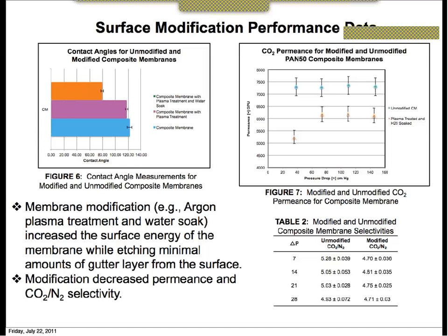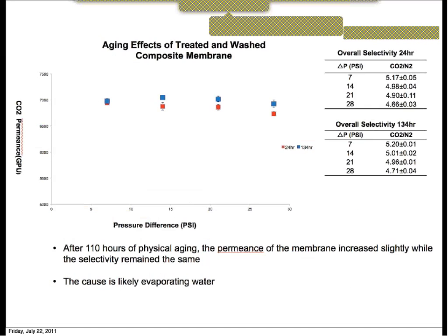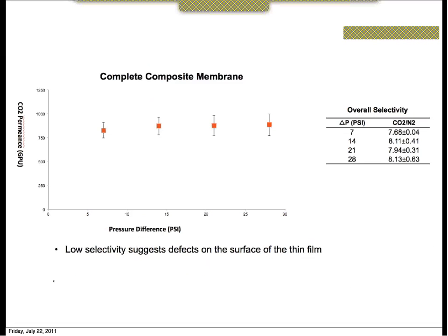To decrease defects on the PFCB layer: we can likely increase the concentration of the selective layer polymer being used. If the interaction between the PFCB polymer and the gutter layer polymer is not high enough, we will see some dewetting on the surface — the PFCB polymer congregates, leaving pinhole defects. We are also working on improving our dip-coating method to achieve more consistent coating, as inconsistent dip-coating is another significant source of defects.